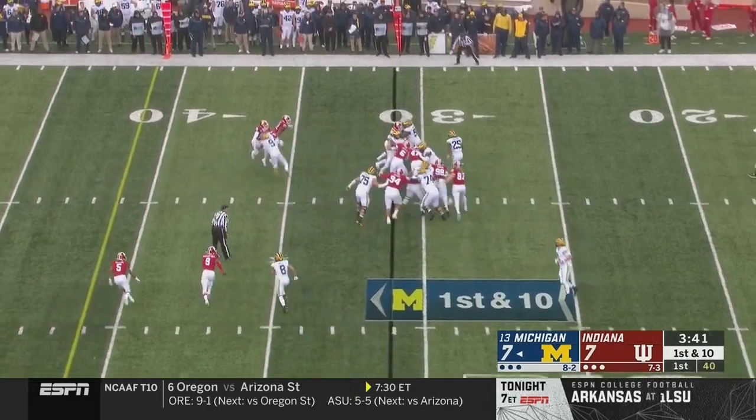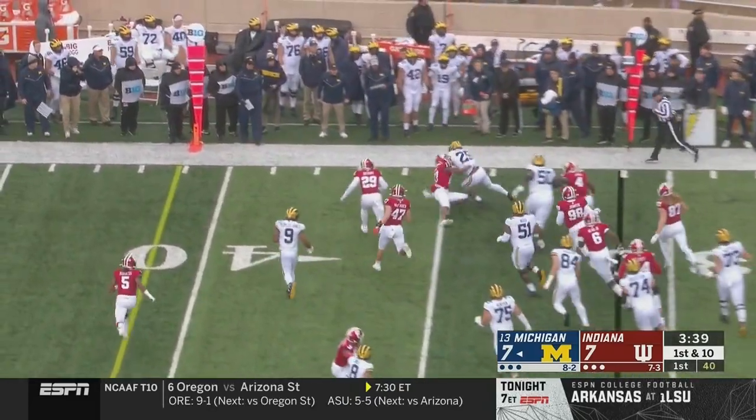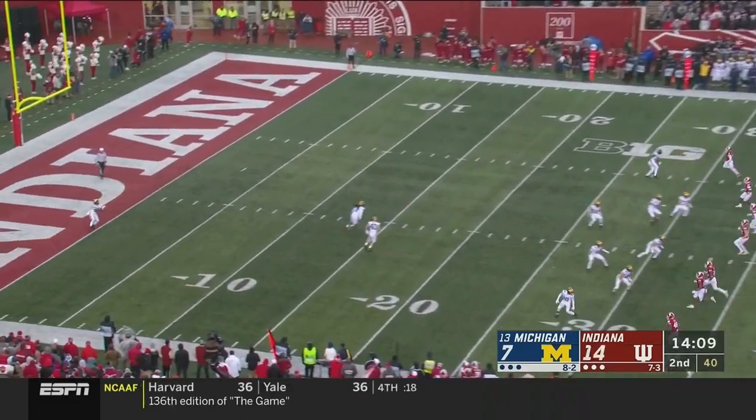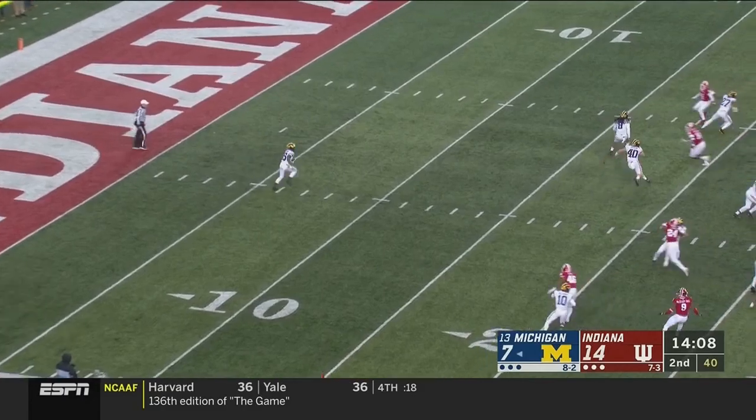The quarterback coach will have to review that interception. Here's Michigan — Hassan Haskins around the corner, it's a gain for Michigan. Dana Womack is the defensive coordinator now.